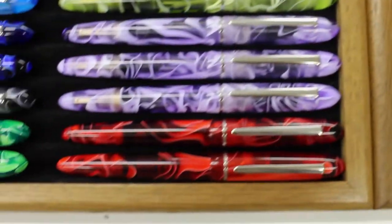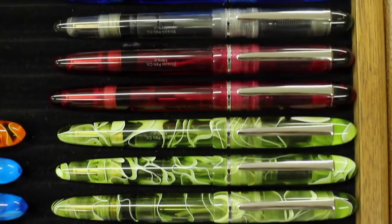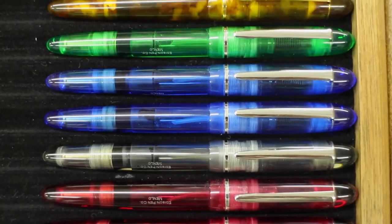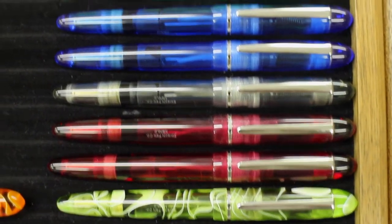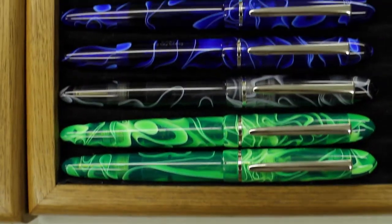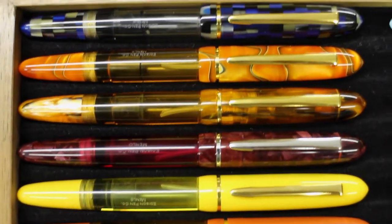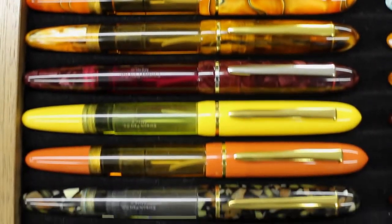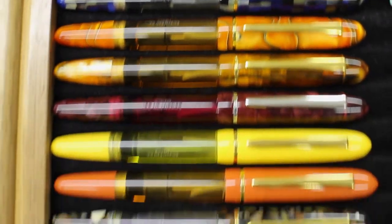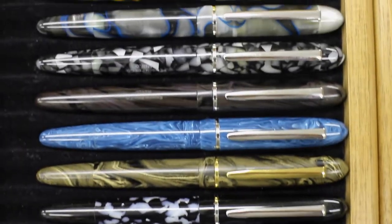Coming down, we start with Menlos. The first set of Menlos here are all translucent bodies. These translucent swirls have been really popular lately, including these translucents that are non-swirls — they're actually translucent but solid color. So obviously when you fill these pens, you're going to see the ink through them, you're going to see the nib through them, kind of like a demonstrator with character. Then we get into Menlos that have Inkview barrels — solid or opaque caps and blind caps, but their barrels are all translucent. And then here are Menlos that are all made from solid materials — no viewing ink on those.